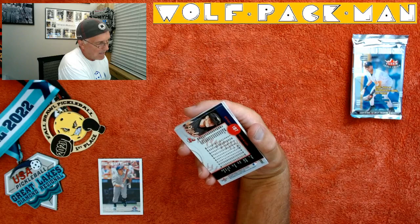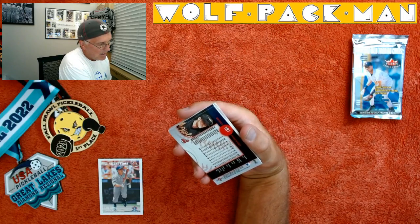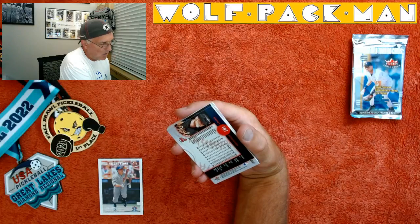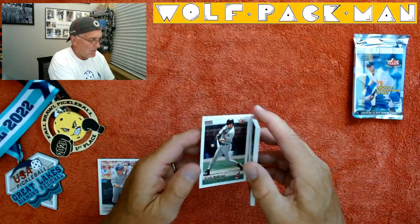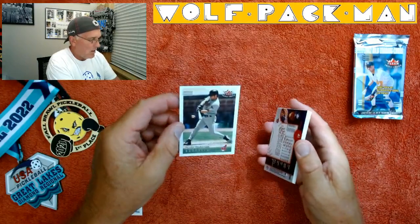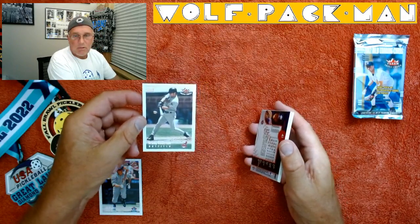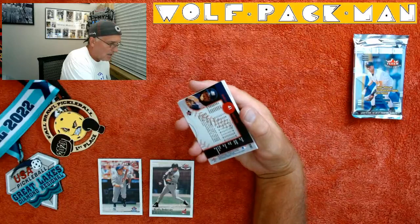Brady Anderson — I forgot about him. Look at that, he played for the Red Sox and the Orioles. He played for the Orioles from the second half of '88 all the way to 2001. He was Mr. Oriole for literally a decade. That's actually a really cool card.